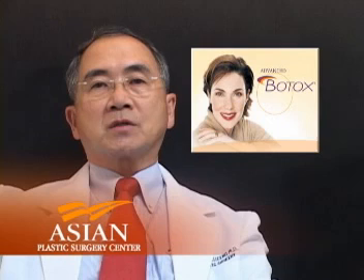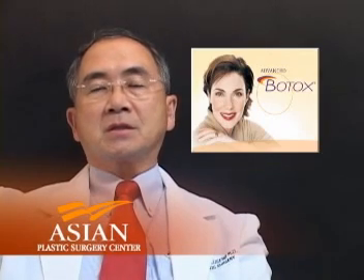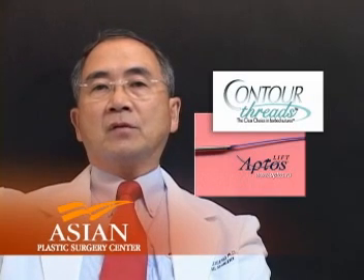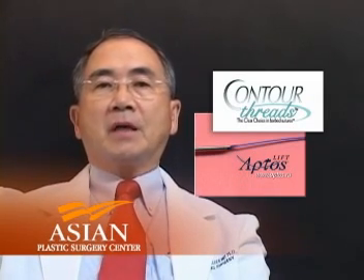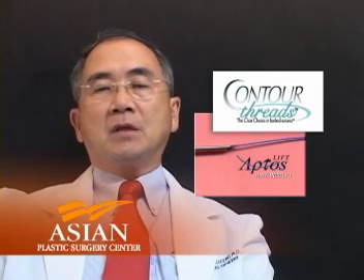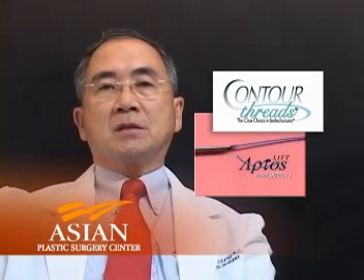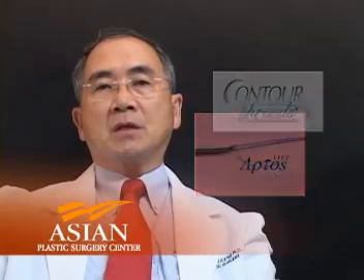This is facial rejuvenation, and there are several procedures that can be employed in looking younger. One of them is the use of Botulinum Toxin, or Botox, which makes the face look younger — for some, maybe 5 or 10 years. Other procedures include threading, either the Aptos or the Contour Thread, which does a mini lift on the face. This involves using barbed threads inserted under the skin into the fatty layer of the face, in order to pull up the skin, fat, and some of the loose muscles that have been stretching throughout the years.